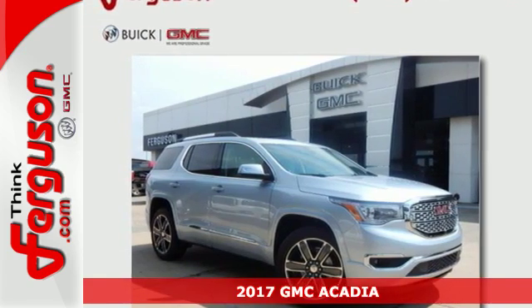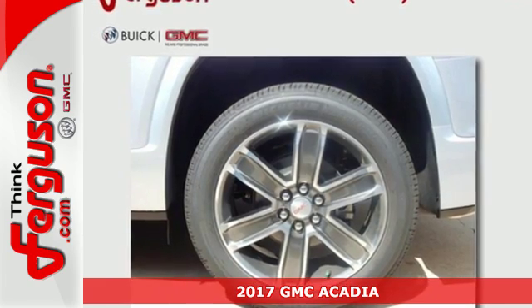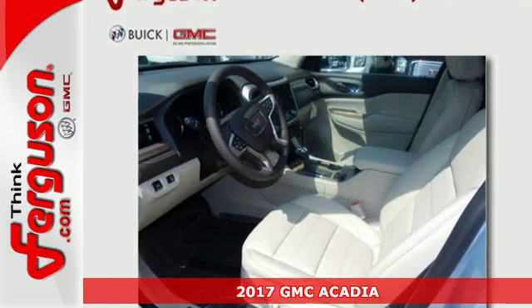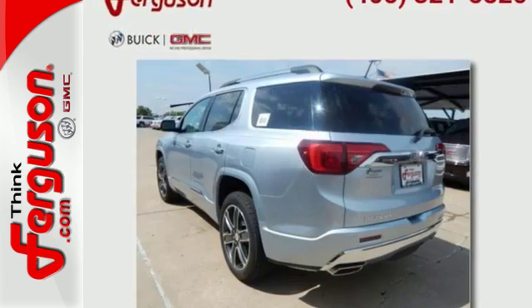Here's a 2017 GMC Acadia. The precision of GMC shows immediately in this redesigned Acadia, trimmed down from a full-size to a mid-size SUV. Family practicality has become a lot more fun to drive.